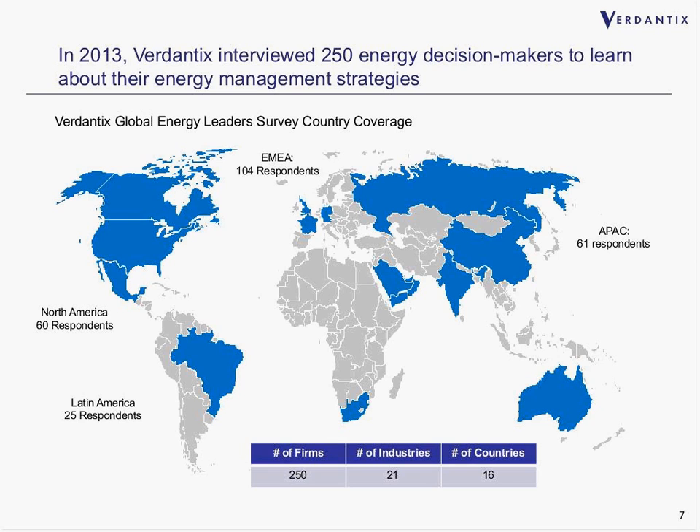Moving beyond Verdentics' views, what's of more interest is what's happening in reality among those buying these energy management products and services and investing in decentralized energy. In 2013, we conducted our second annual global study of energy decision-makers — typically vice presidents, directors, or heads of energy, facilities, and estates in corporations across the world, all with $1 billion-plus revenue. We interviewed key decision-makers to learn about their strategies. The study covered 250 firms, 21 industries, and 16 different countries.